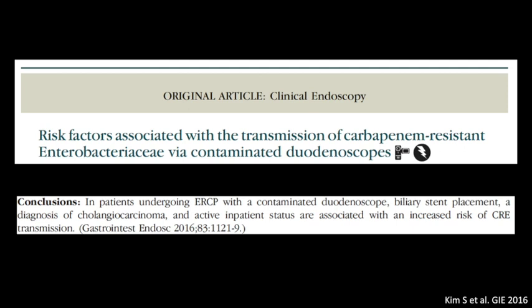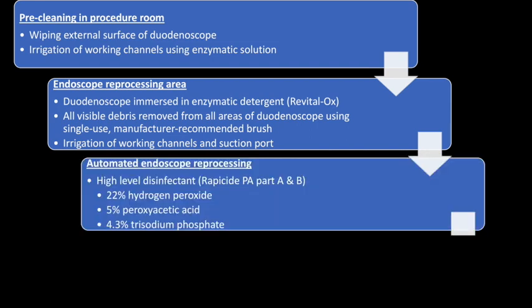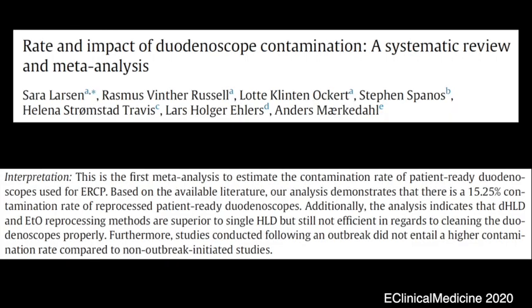In a retrospective observational study, patients undergoing stent placement in the setting of malignant biliary obstruction were particularly at increased risk for CRE transmission. In order to minimise the risk of infection transmission, duodenoscope manufacturers and the FDA have recommended a four-stage rigorous cleaning and reprocessing protocol that includes wiping the external surface and irrigating the working channel in the procedure room, using brush and detergents with further manual irrigation in the reprocessing area, using a combination of high-level disinfectants and automated reprocessing, and finally rinsing the duodenoscope with sterile water prior to drying and storage. However, a recent meta-analysis demonstrated a 15.25% contamination rate of reprocessed duodenoscopes.